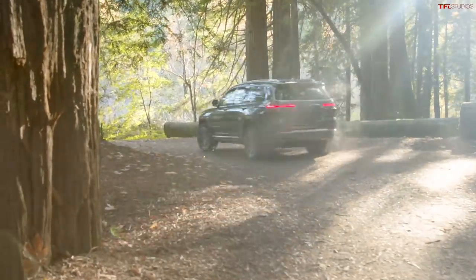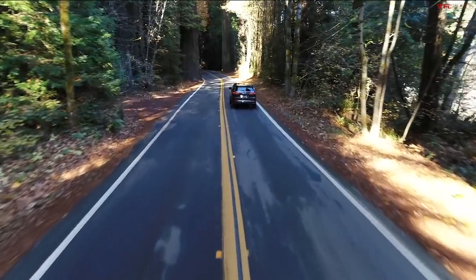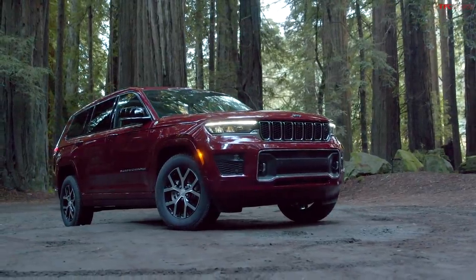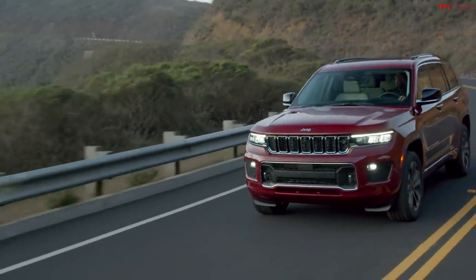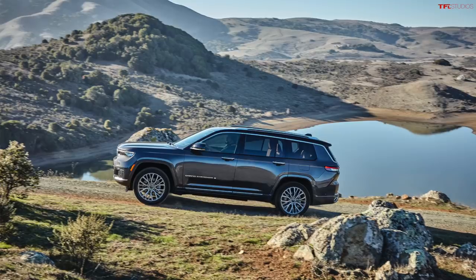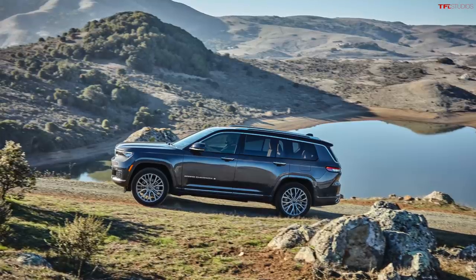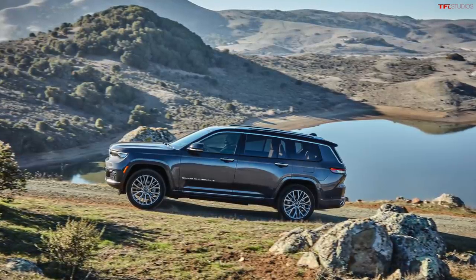Fifth generation styling is certainly more evolutionary than revolutionary, which always happens when you have a very successful vehicle — you don't want to upset the apple cart. The forward-tip grille is noticeable; it's moving away from the older upright look. There's a strong resemblance to the Jeep Grand Wagoneer concept, new LED lights, and a more squared-off face. LED lights come standard on all Grand Cherokee L models. The L is the long-wheelbase version — there will be both long and short wheelbase versions, accommodating two and three rows respectively. The short wheelbase hasn't been shown yet. Importantly, this is a full debut, not a concept — this is a car you'll be able to buy soon.